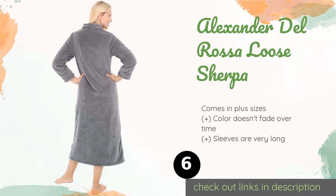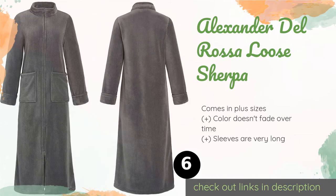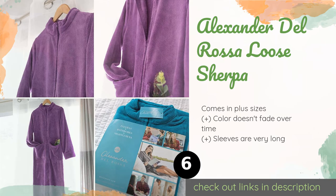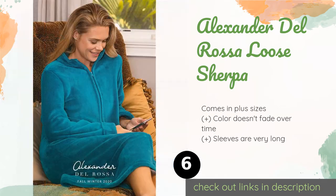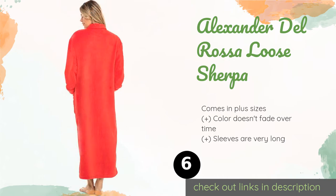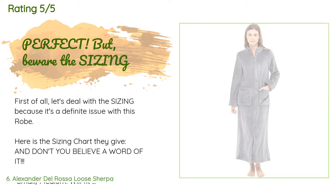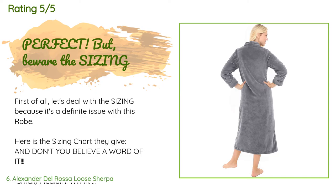Number six is the Alexander Del Rossa Sherpa. If you want to make sure your post-shower garment keeps the breeze out but you don't like fussing with belts, the Alexander Del Rossa Sherpa is a good choice because it zips up. It has a stylish mock neck that's a nice change from the traditional shawl collar. This product is available on Amazon for $54. There are 3,571 customers who have reviewed this product with an average rating of 4.3 stars.